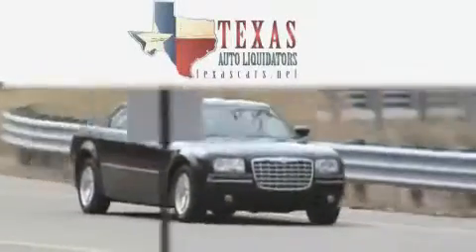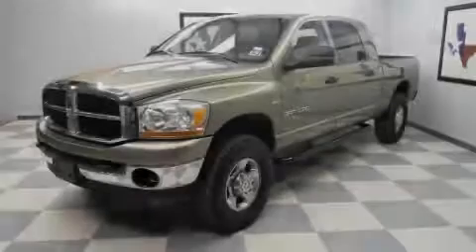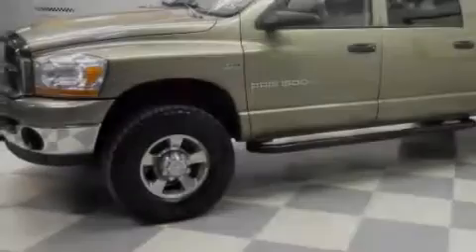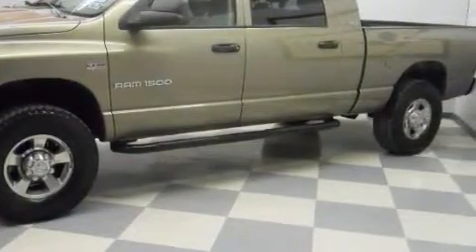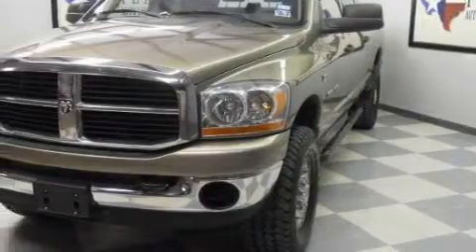Another fine vehicle offered by Texas Auto Liquidators. This is a 2006 Dodge Ram 1500. It has the power to move what you need and the look too. The dependable 8-cylinder Hemi engine connected to an automatic transmission has enough power to pull a trailer or cruise around town.